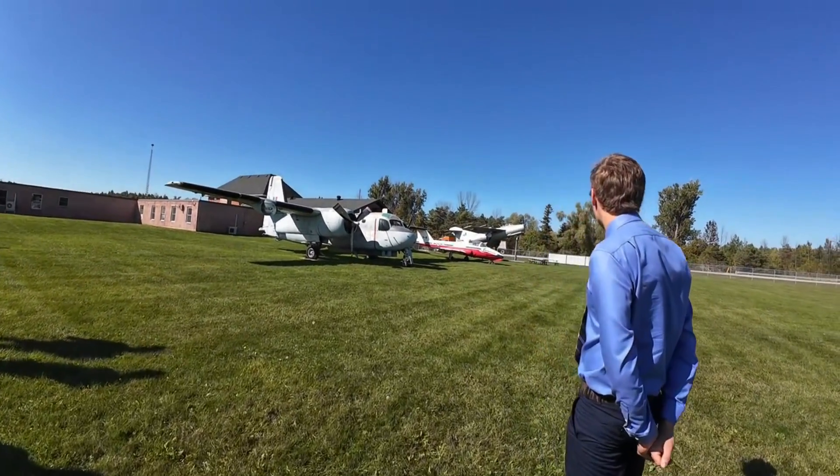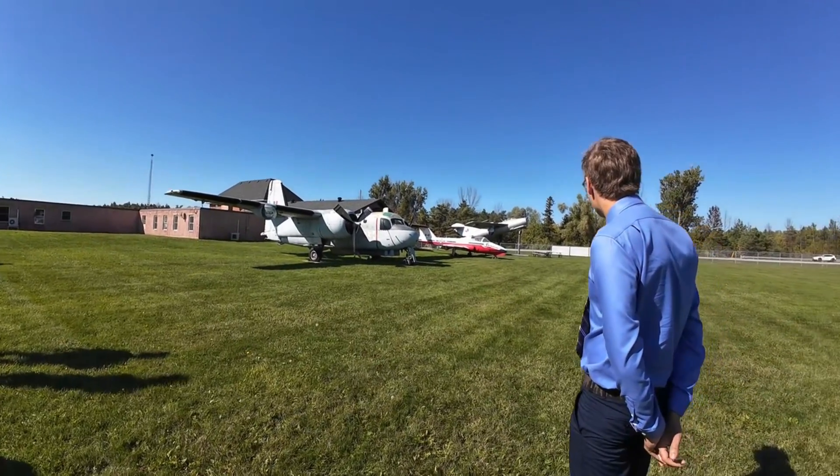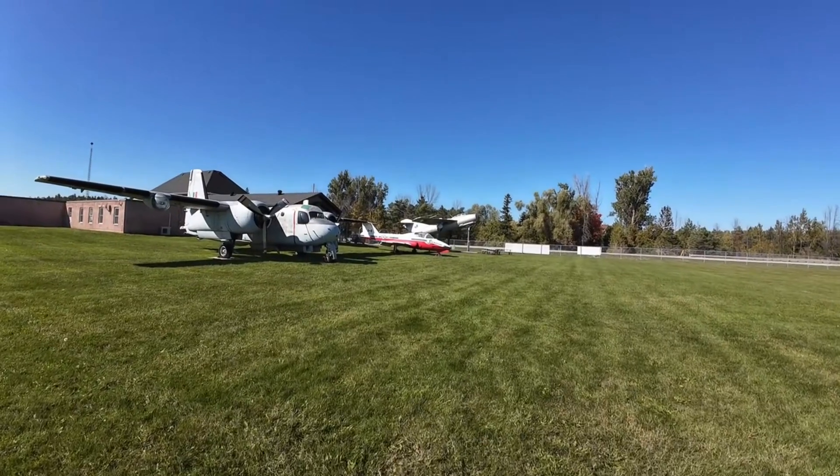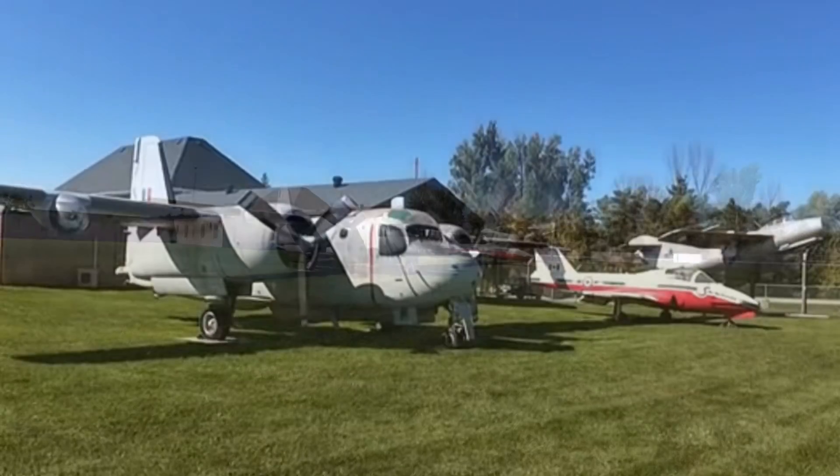The MiG was the first military aircraft that was jet-propelled. The Germans had a few of the early ones, but they didn't last very long.